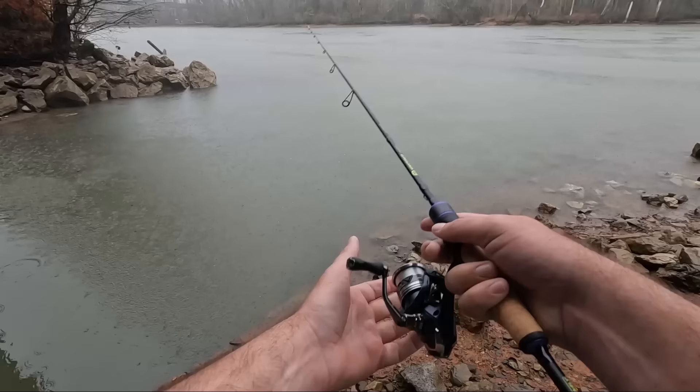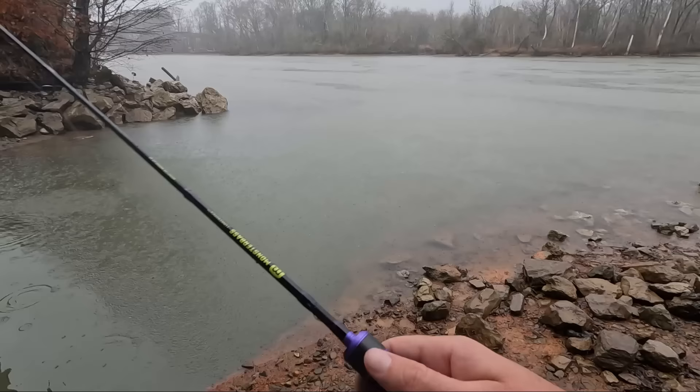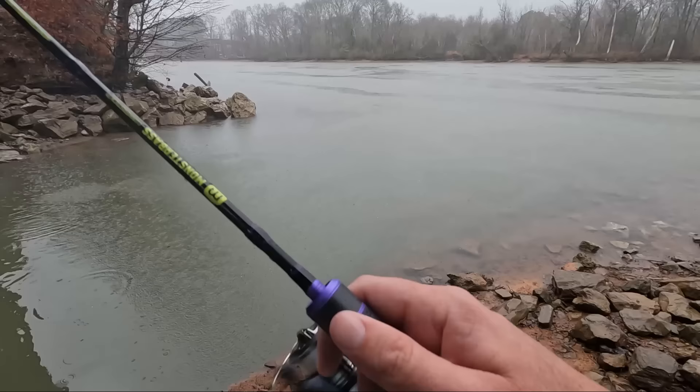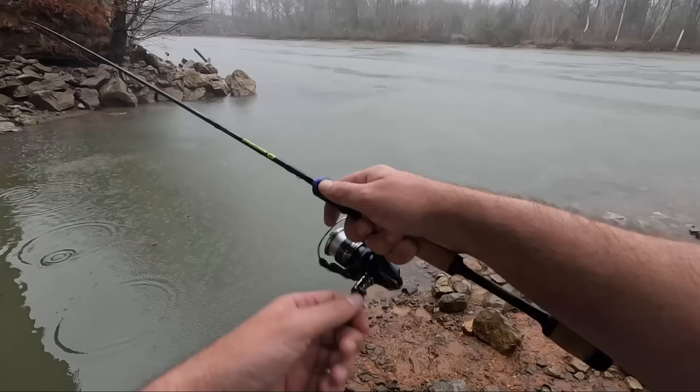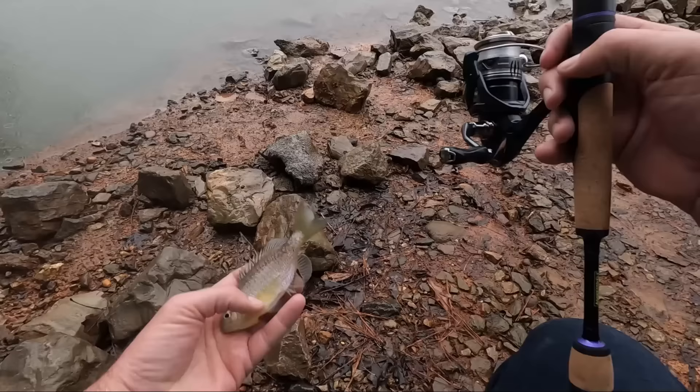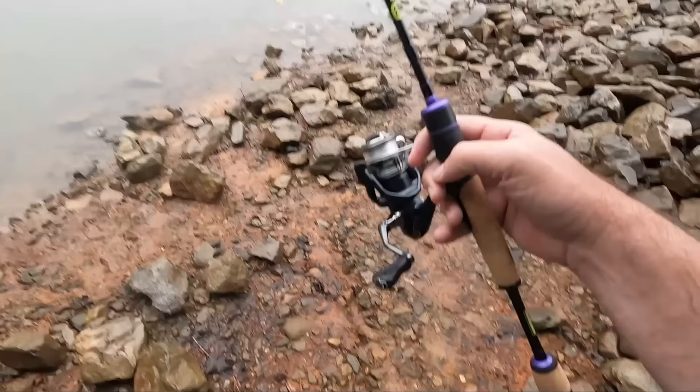Let's throw it out there a little way, kind of out on the mouth of the river. See if something hits it out there. I'm expecting a bite on every cast - oh, they got it! Boom, there's one. All righty, there we go - just a regular little bluegill.